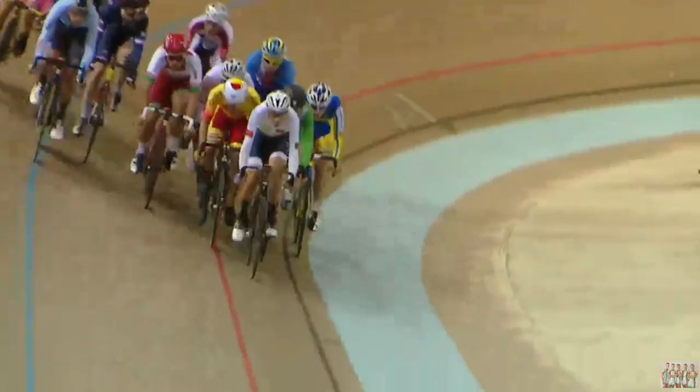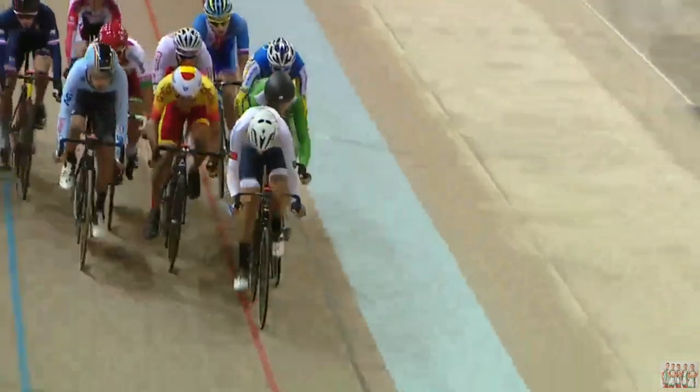Track cyclists go in the other direction, often opting for 165 millimeter cranks. The reason has to do with spinning such a high cadence on the track. Everyone has their opinions, but let's get into the research and see if we can get to the bottom of this crank length question.